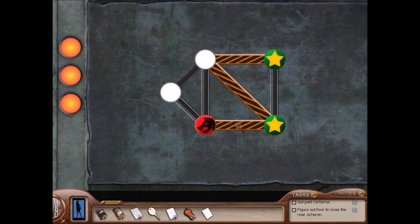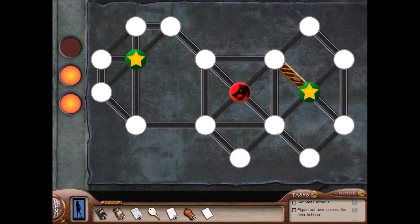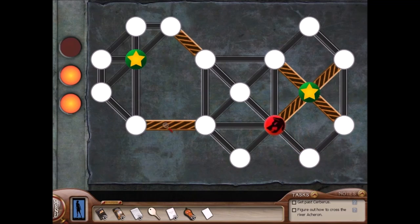I like a lot of the puzzles in the underground area of Labyrinth of Lies. They did such a great job of integrating Greek mythology with clever puzzle work. My favorite is probably the first of them, where you have to get past the three-headed dog.